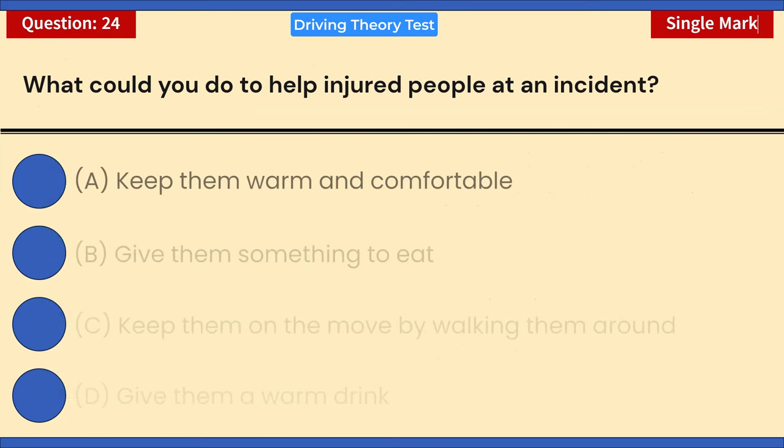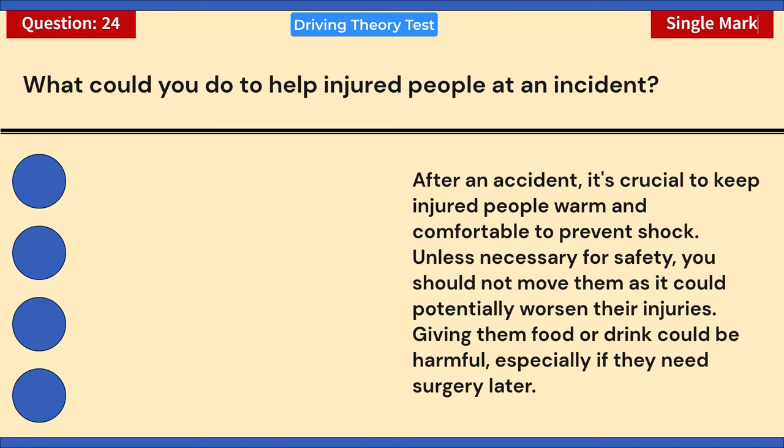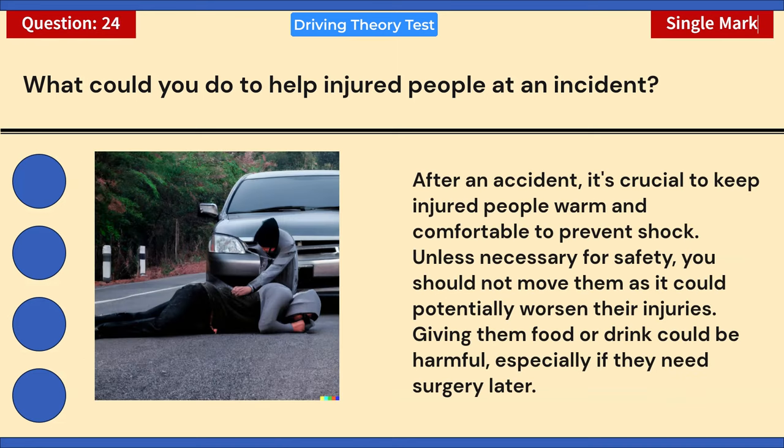What could you do to help injured people at an incident? A) Keep them warm and comfortable. B) Give them something to eat. C) Keep them on the move by walking them around. D) Give them a warm drink. Correct answer: A — keep them warm and comfortable. After an accident, keeping injured people warm prevents shock. Unless necessary for safety, do not move them as it could worsen injuries. Giving food or drink could be harmful, especially if they need surgery later.